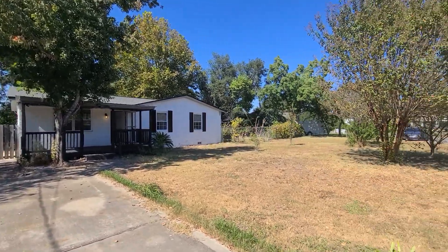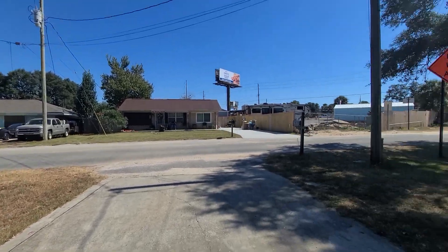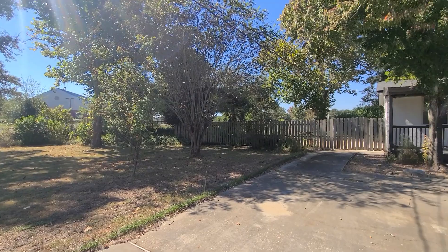Welcome to 1349 Harvard Drive in Gulf Breeze, Florida. This three bedroom, two bathroom home is just under 1100 square feet and it has been completely renovated.